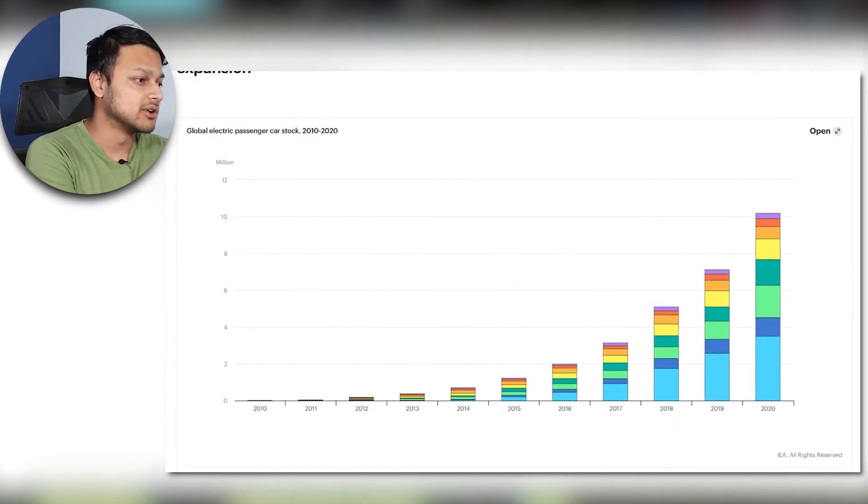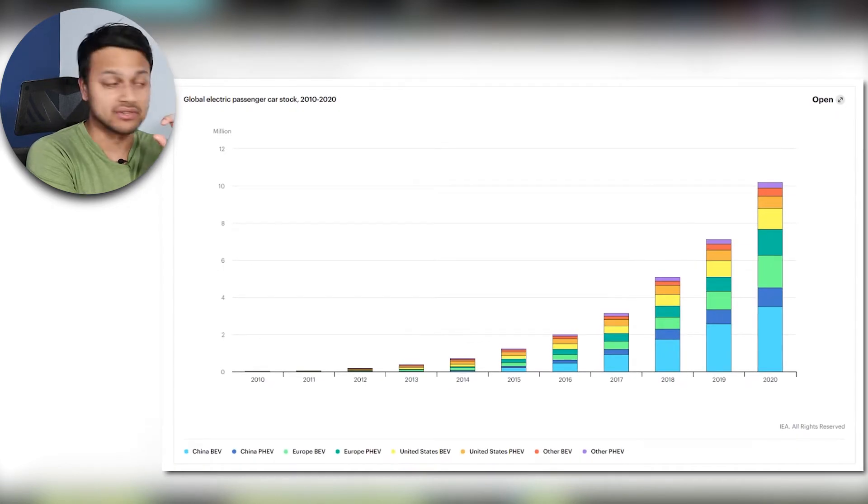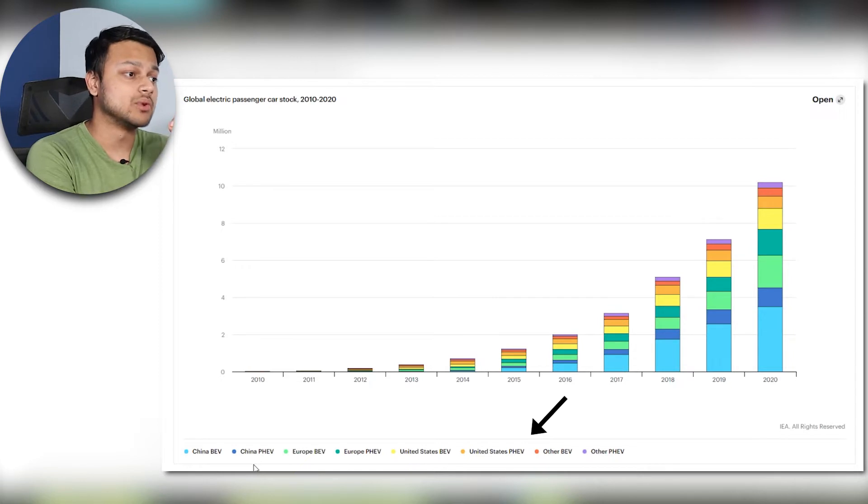If we scroll down we can see the makeup by country: China has been leading the way, with Chinese battery electric vehicles making up a huge chunk, followed by Chinese plug-in hybrids. Europe comes in second, and then of course you have the US in yellow and orange.